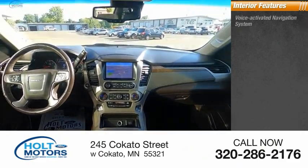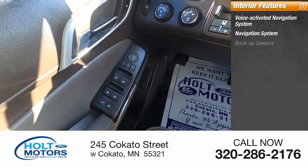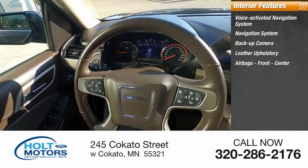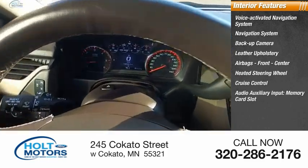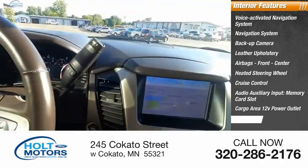Inside you'll find a voice activated navigation system, backup camera, leather upholstery, airbags — front and center — heated steering wheel, cruise control, audio auxiliary input, memory card slot, cargo area 12-volt power outlet, and child safety locks.